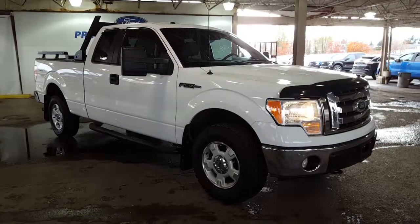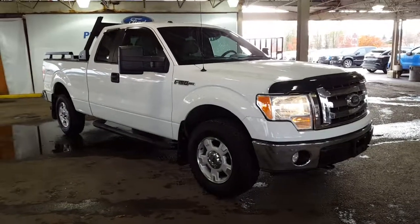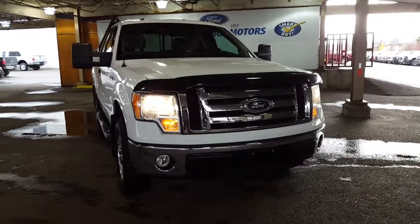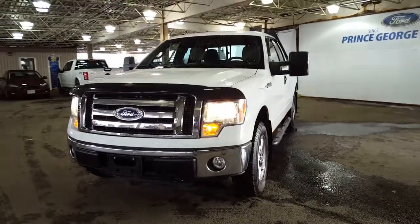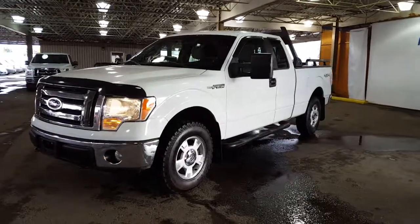Hello and good day to you from Prince George Motors. You're looking at a 2010 XLT Super Cab Ford F-150. Come on down and check this truck out. Prince George Motors is located just off of Highway 97 and the physical address is 1331 Central Street. You can also give us a phone call to come on down and take a look at this truck: 250-563-8111.